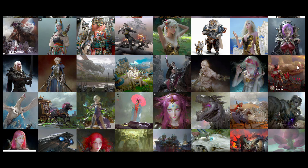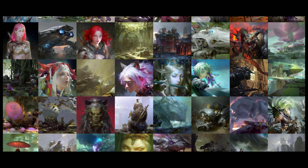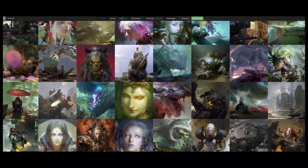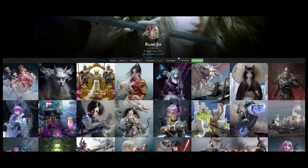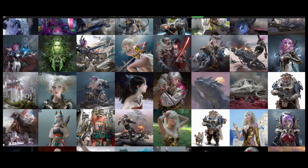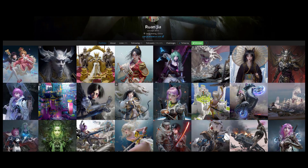He does have a couple of videos on YouTube — he doesn't have his own channel, but I think he did an interview with the Trojan Horse kind of channel. He also has a couple of painting videos. I'll be linking all the links in the description below. He has a pretty decent portfolio on ArtStation — more than 100,000 subs, which is pretty impressive. His quality of work is pretty intense.